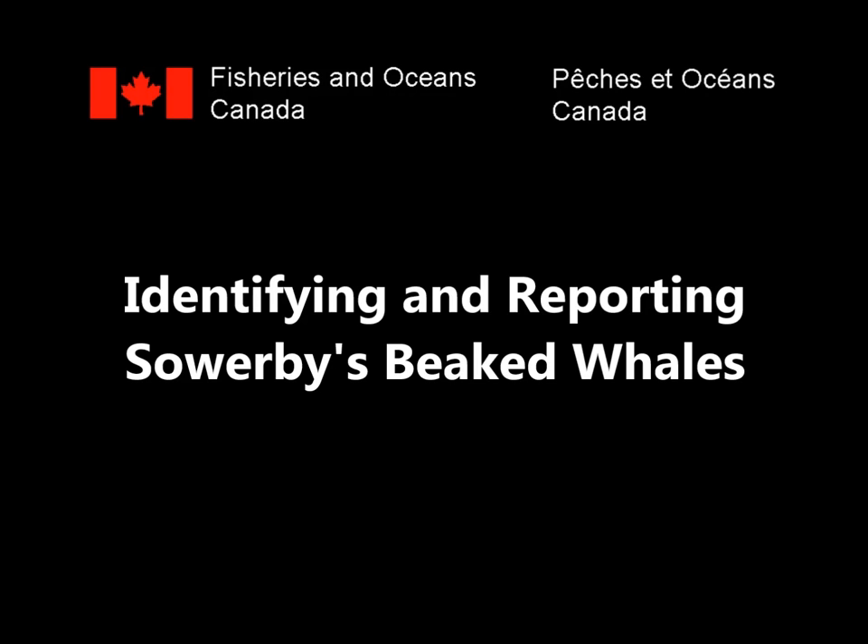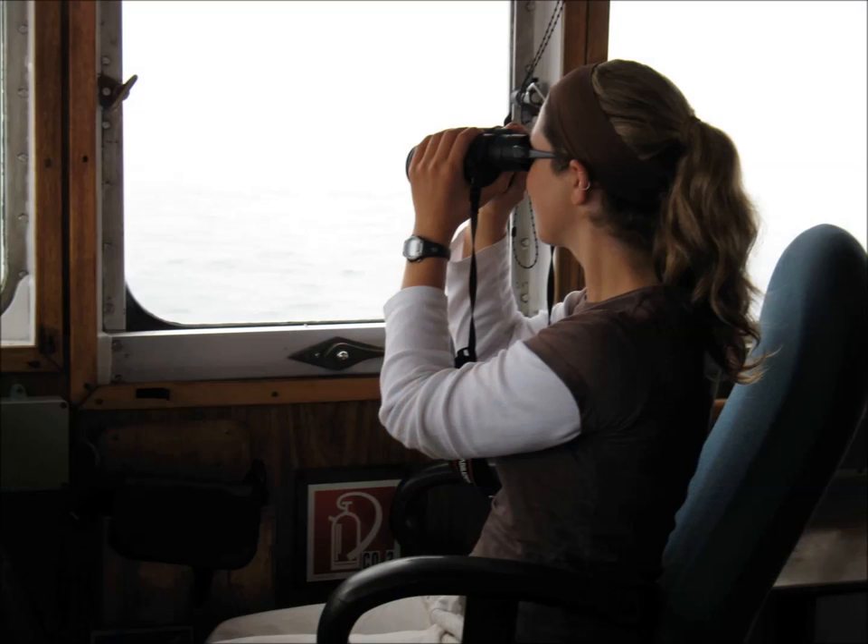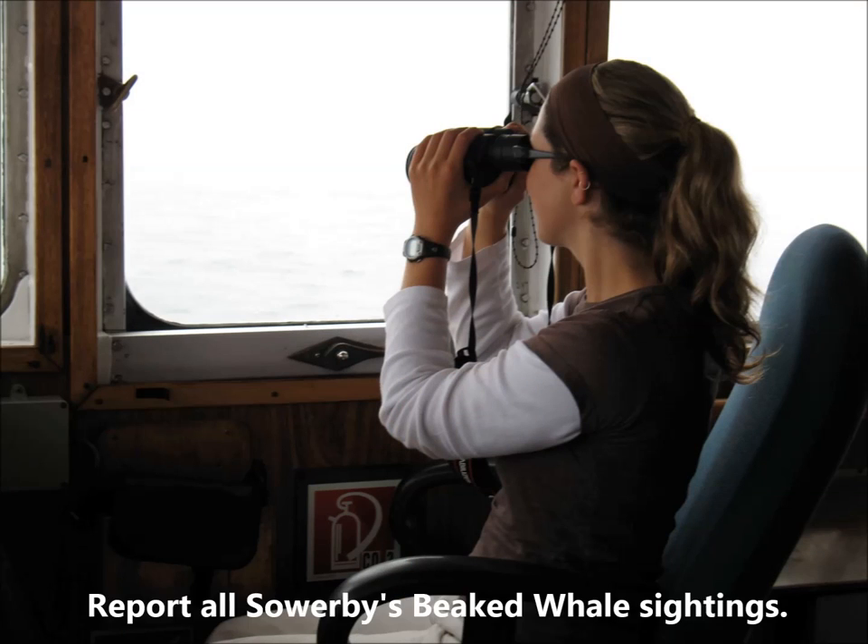Fisheries and Oceans Canada presents identifying and reporting Sourbees beaked whales. DFO research scientist Dr. Hilary Morris Murphy studies and monitors whales in eastern Canada. She will help you spot these beaked whales and maybe one day you will have an opportunity to tell Hilary when you see one.